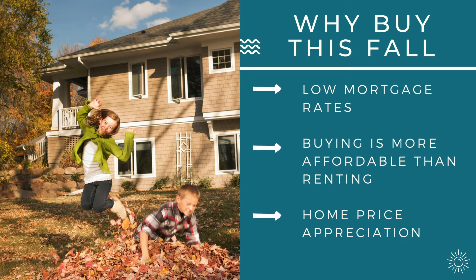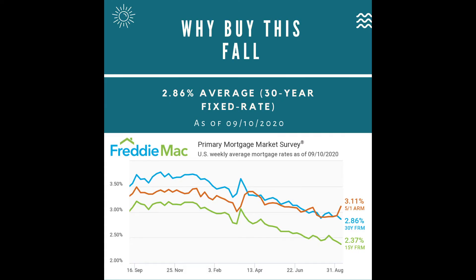On the other hand, one of the most impressive incentives for buyers is the average mortgage rate. As of September 10th, rates were averaging 2.86%. According to Freddie Mac, mortgage rates have hit another record low due to a late summer slowdown in the economic recovery. These low rates have ignited strong purchase demand activity, set buyers up for significant long-term savings, and are making homes more affordable than they have been in years.